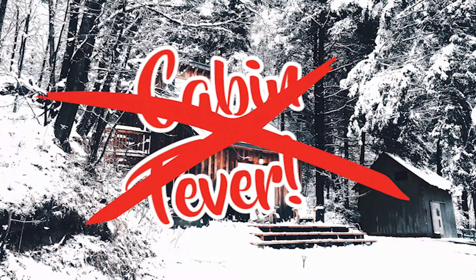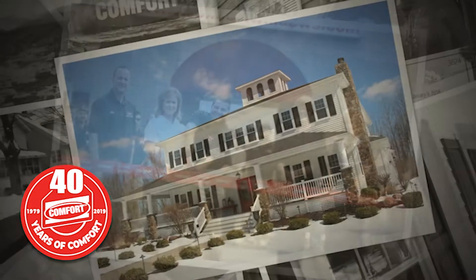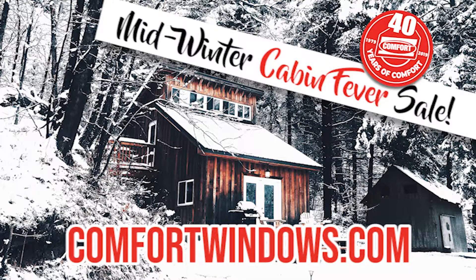You can be rid of cabin fever for good. Right now, take advantage of Comfort's 40th anniversary specials. Plus, get special booking discounts on early installs. It's Comfort Windows' Midwinter Cabin Fever Sale going on now. Call or click today at ComfortWindows.com.